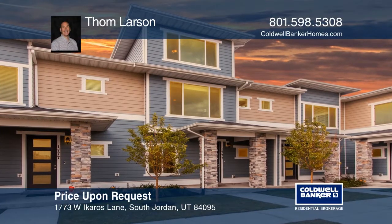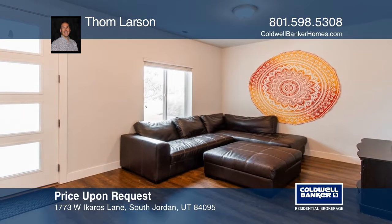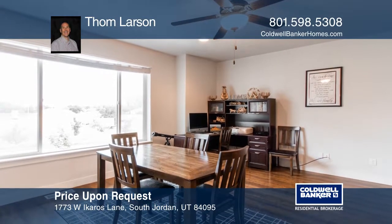This is a highly sought after Santorini Village South Jordan Townhome. It offers two family rooms and a master suite. This home is move-in ready with upgrades throughout.